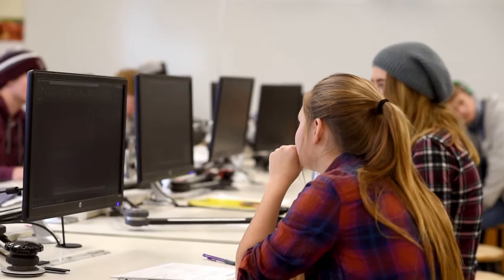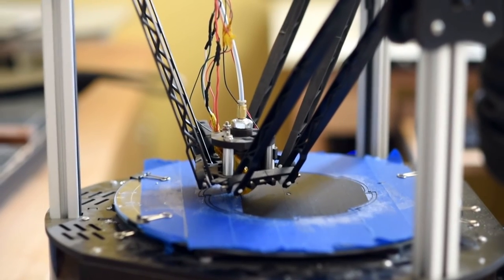I really enjoy being down here with the computers instead of sitting at a boring desk doing paperwork. Here I can be kind of on my own, doing my own thing and doing something that I think is enjoyable.